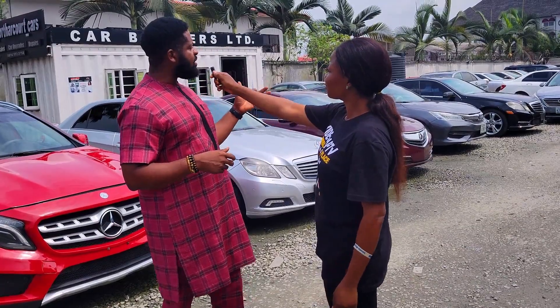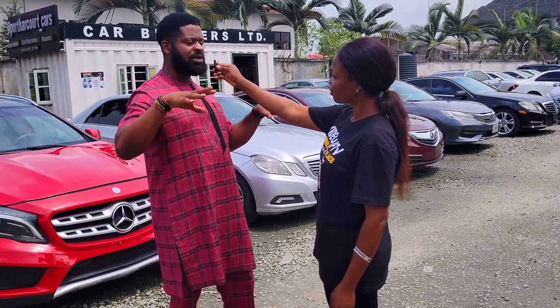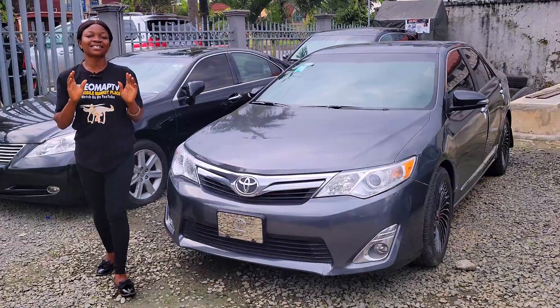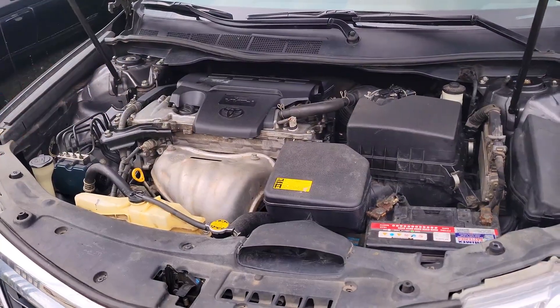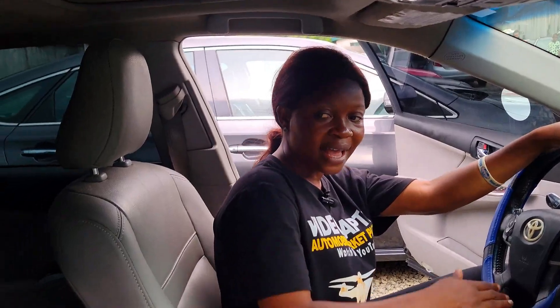Where do you get your cars from? Most of the cars are sourced within the country from different states, and we also import — especially Belgian cars. This is a Nigerian fairly used Toyota Camry 2013 model, four-cylinder VVTI engine.